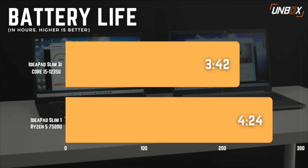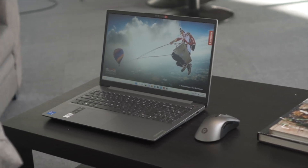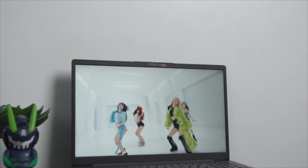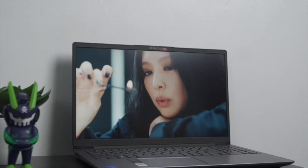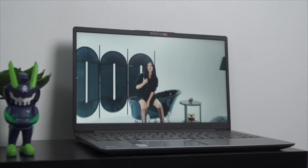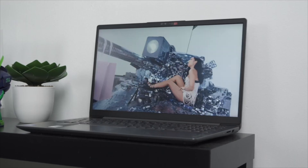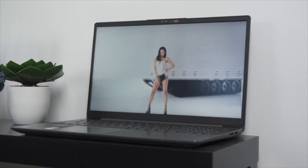In our punishing battery drain benchmark, the IdeaPad Slim 3i was only behind the IdeaPad 1 by 40 minutes. Translating our battery drain test to real-world hours means you'll easily get at least five to six hours of battery life if you keep your settings reasonable. It's obvious who the winner is in this head-to-head. Even with the supposed handicap of having slower DDR4 RAM and PCIe 3.0 storage, the Intel-powered IdeaPad Slim 3i still managed to come out on top in all three productivity-focused benchmarks, making it the perfect laptop for anyone who wants a solid, all-around work machine.